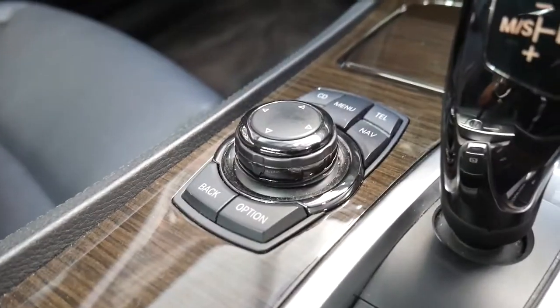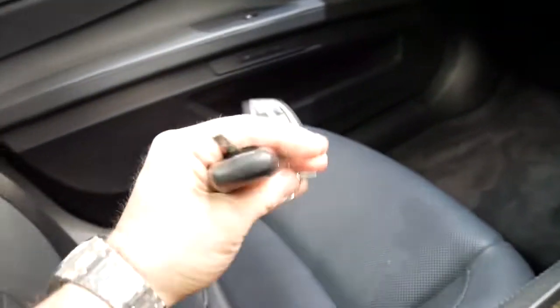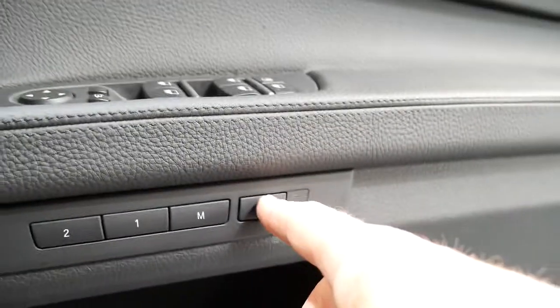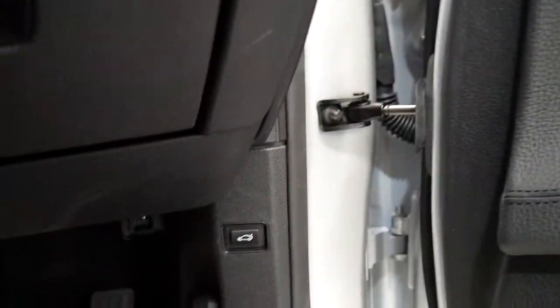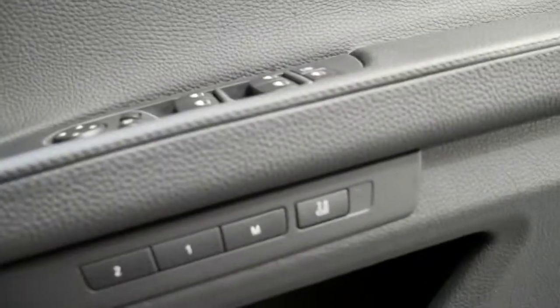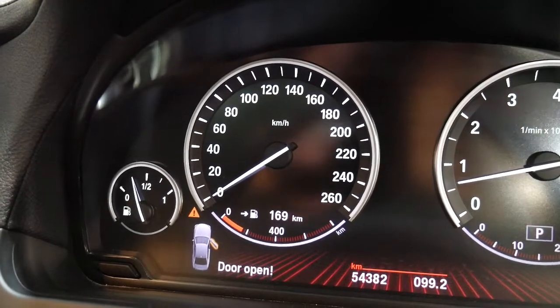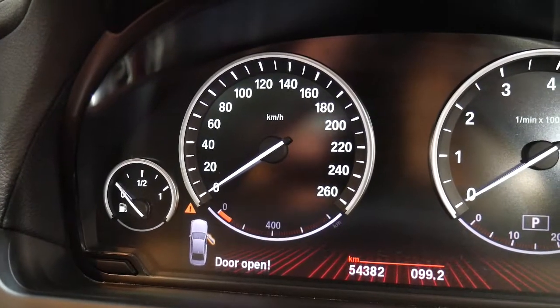Performance on the 3 litre turbo is still exceptional. We've got all the original keys, and it also has memory settings. Being a car that certain people across the world would have used as a hire car, you can also control the passenger side seat from here. On fuel consumption, it's got 169 kilometres left on less than a quarter tank, so hopefully you'll see around 700 or 800 kilometres out of a full tank.